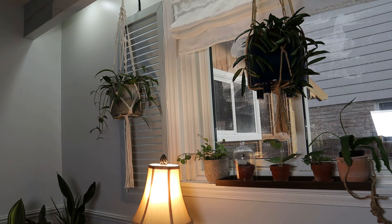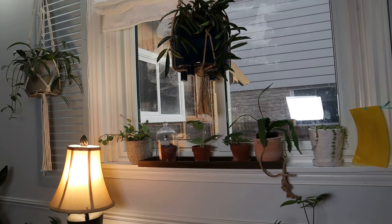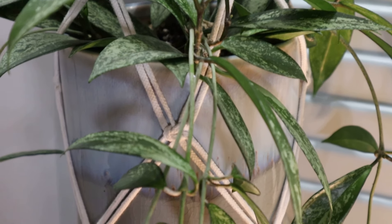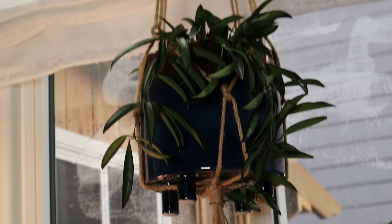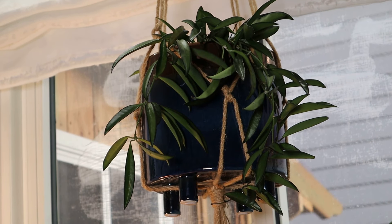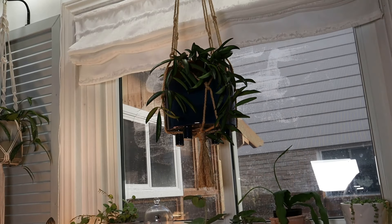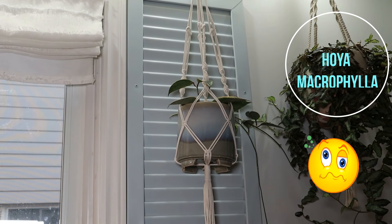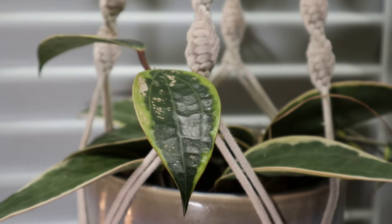Hanging up here on the left is a hoya pubicalyx splash — it's absolutely gorgeous, one of my favorites, and it's doing very well even though it doesn't actually get any natural light; most of its light comes from my overhead lighting. Here is the top of the pubicalyx — you can see how lovely and full this is. This is the green part of the kentiana that I split — it had reverted, so I decided to split them up. And here we have a hoya pubicalyx and the variegated macrophylla.